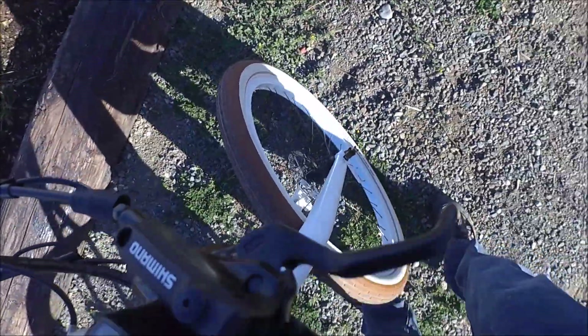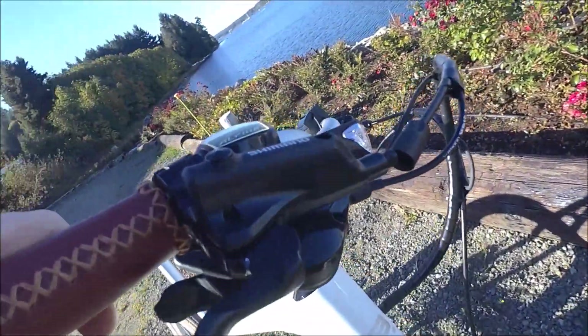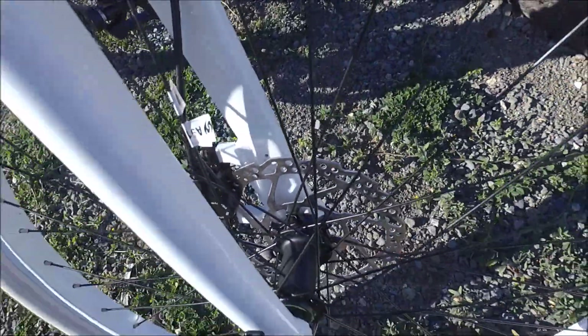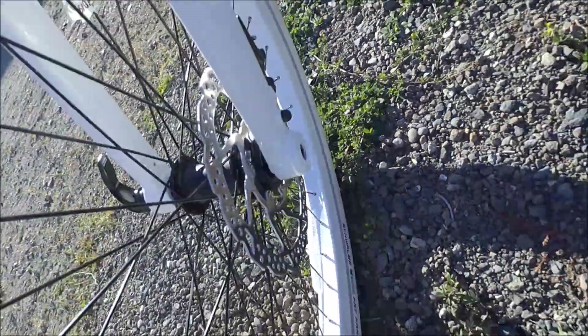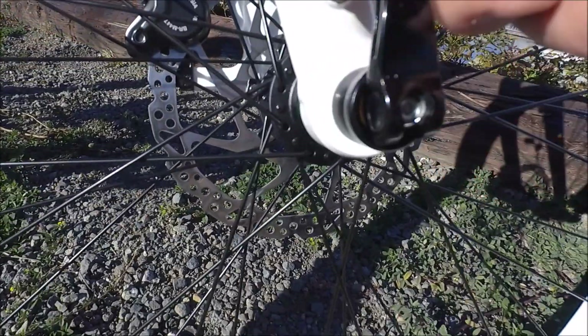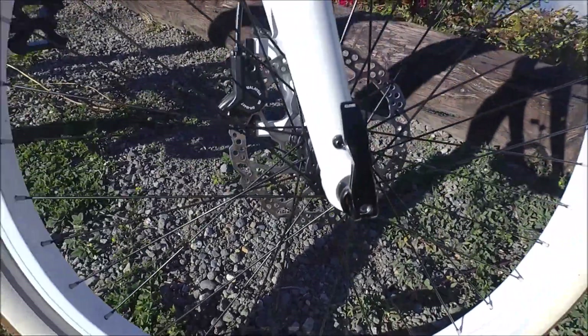We do have Shimano hydraulic disc brakes, which are very responsive with a lot of modulation. I think we have a 180 millimeter rotor in the front and a 160 on the back. Bulls has also gone and used a through axle on the front with a quick release — the only way for your wheel to fall off is if you take the axle all the way out. That really helps with the stiffness of the bike and the handling.